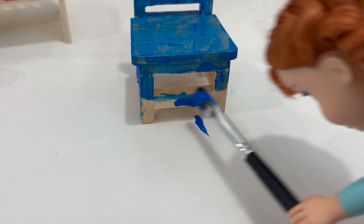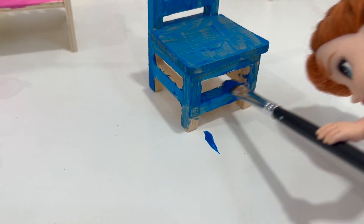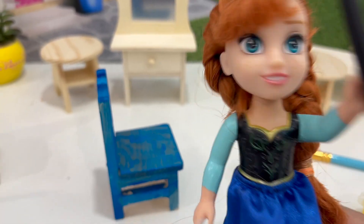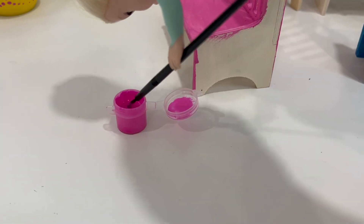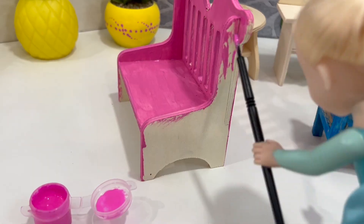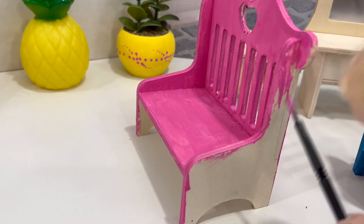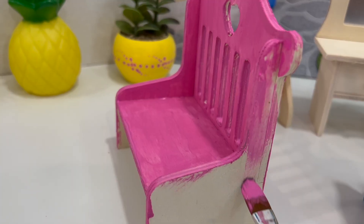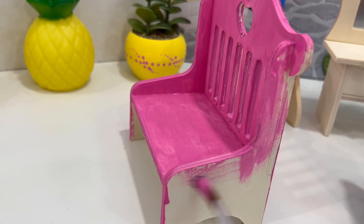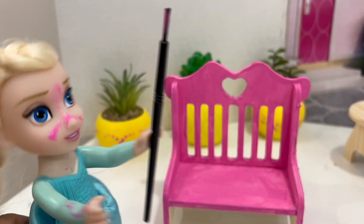More paint over here. Oops, right there. I think Barbie is gonna like this chair very much. I'm almost done. A little more paint. And now this. It's looking so nice. It's looking beautiful. A little more strokes. I finished! Look, Annie, I finished my chair. It looks so nice. What do you think? Wow, Elsie, it looks really nice. What do you think about my chair? Look, I finished it.